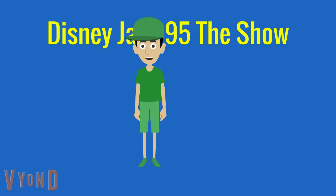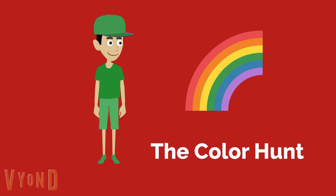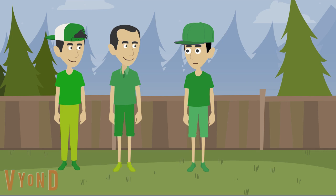Disney Jack 95 The Show. Hey Bradley and Chris. Do you know what I think we should do today? I don't know. What should we do, Jack? What should we do? We should go on a color hunt.